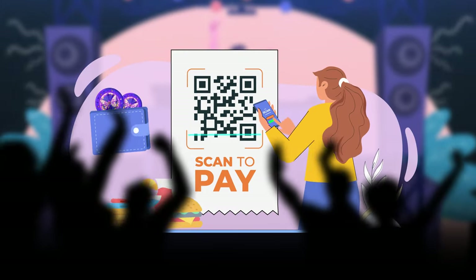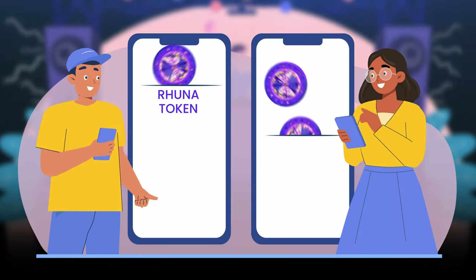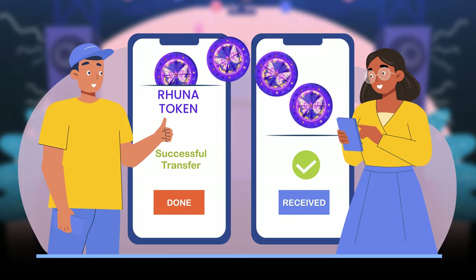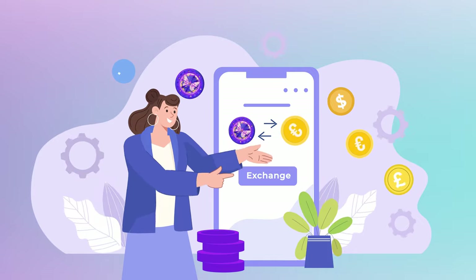Even in crowded areas with weak signals. After the festival, leftover tokens can be transferred between users or exchanged back into money, removing global and banking barriers and putting users in control of their funds.